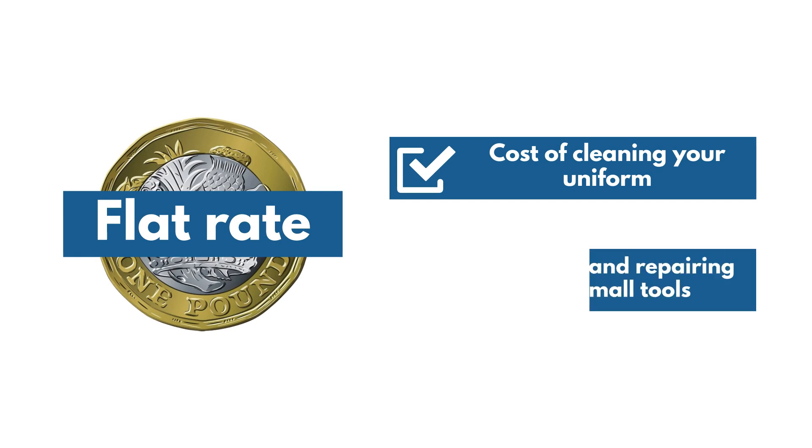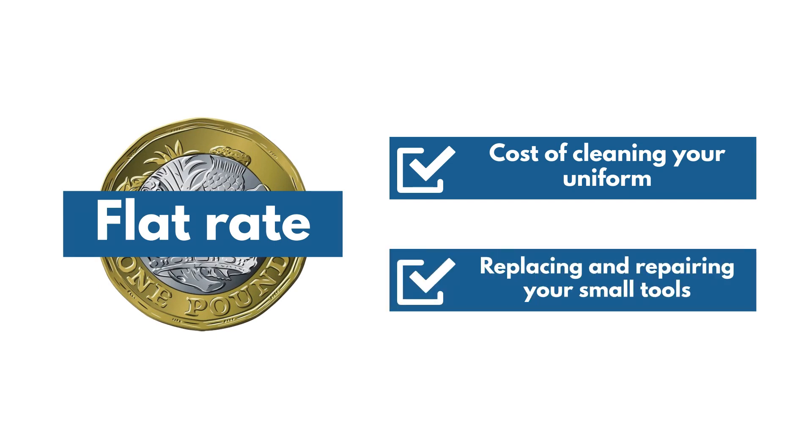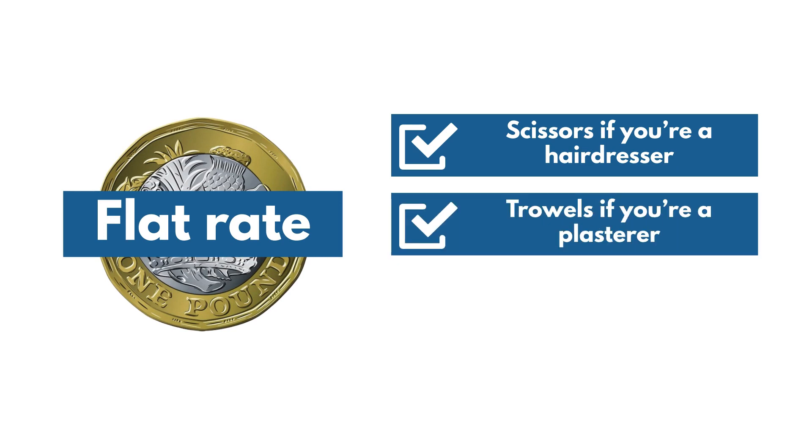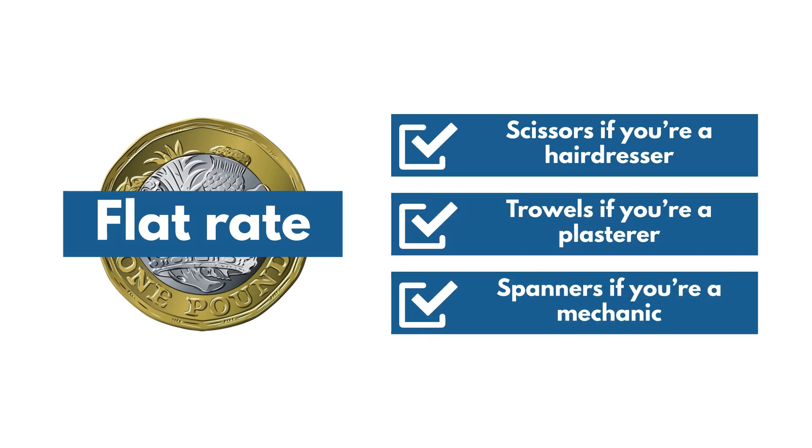The flat rate covers the cost of cleaning your uniform or replacing and repairing your small tools, such as scissors if you're a hairdresser, trowels if you're a plasterer, and spanners if you're a mechanic.